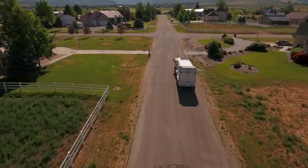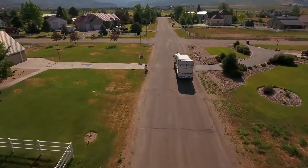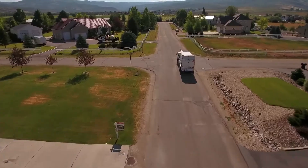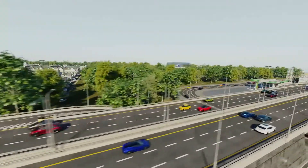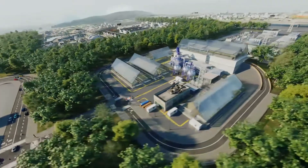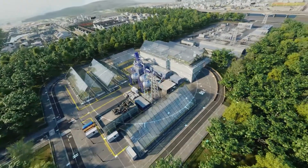ROC presents our patented Waste-to-Energy technology, which will allow mankind to not just recycle household waste, but also to supply all of us with cheap energy and a number of useful raw materials. How does our Waste-to-Energy technology work?